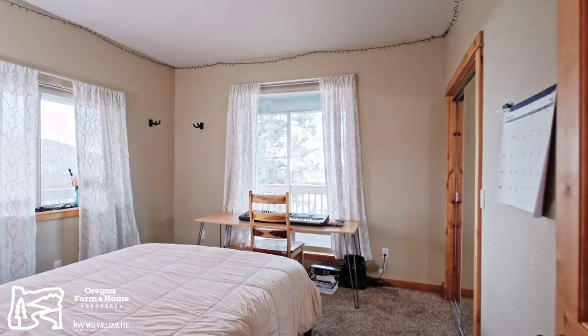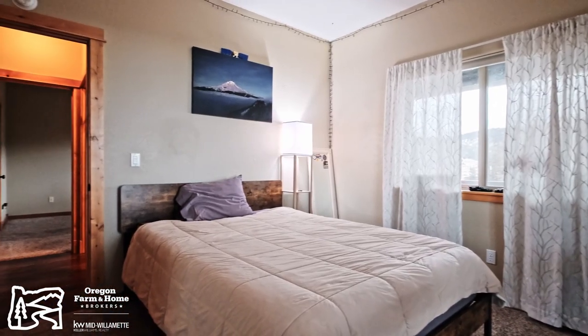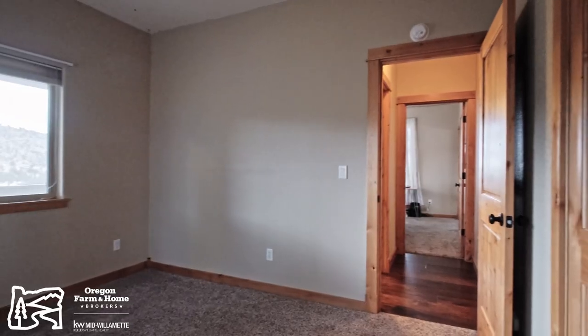The additional bedrooms in this home are just as impressive. Whether you need a guest room, a home office, or space for the kids, these rooms are spacious, bright, and versatile.